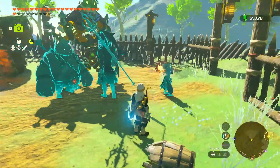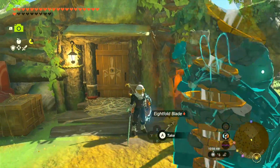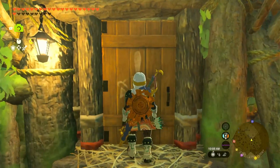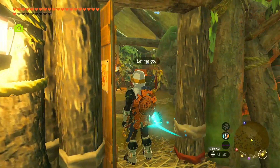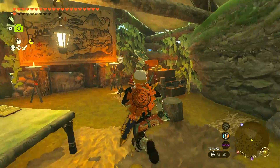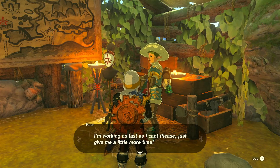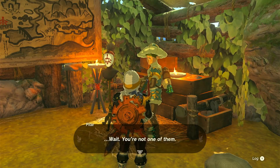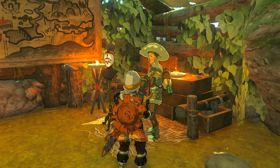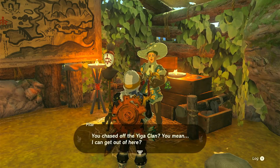That was easy — it wasn't hard. It's another fashion person. I'm working as fast as I can, please give me a little more time. Wait, you're not one of them? You chased off the Yiga Clan — you mean I can get out of here?